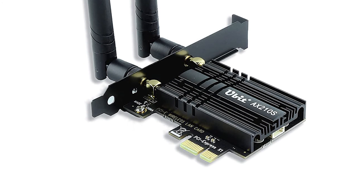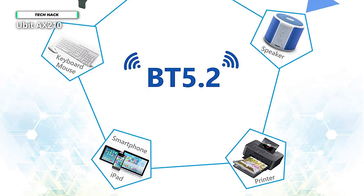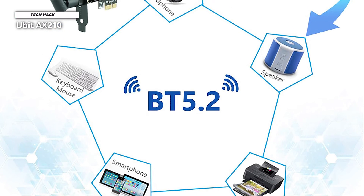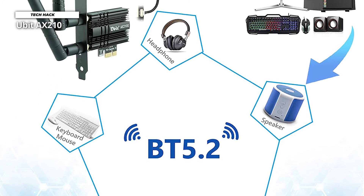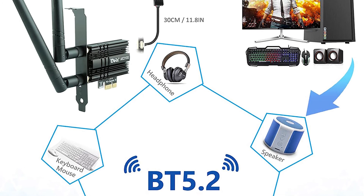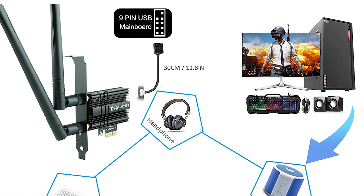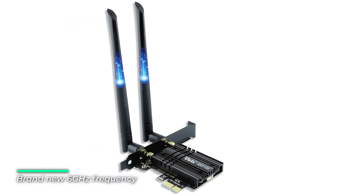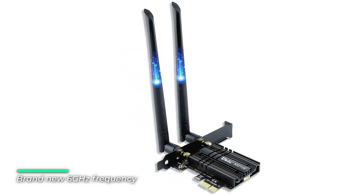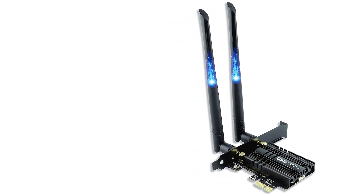It doubles the number of 5 GHz frequency bands for faster simultaneous transmission. The 160 MHz channels have been increased from 2 to 7, and the 80 MHz channels have been increased from 6 to 14, solving the problem of multi-device interference and speed reduction. Equipped with Bluetooth 5.2 — 2x faster and 4x greater coverage than BT 4.2 — and backward compatible with 802.11 a/b/g/n/ac Wi-Fi standards.